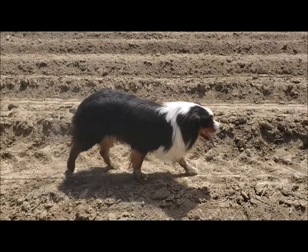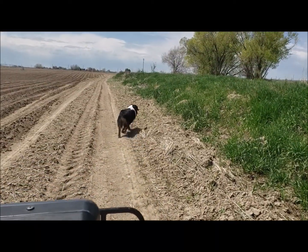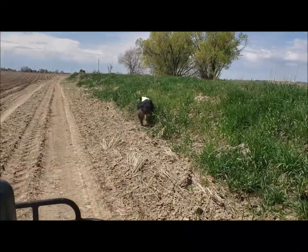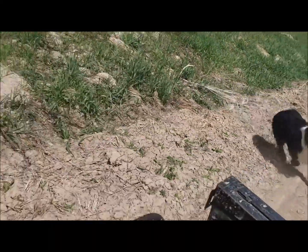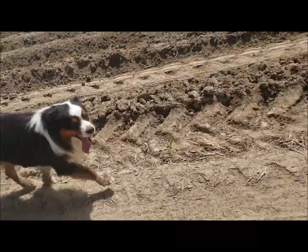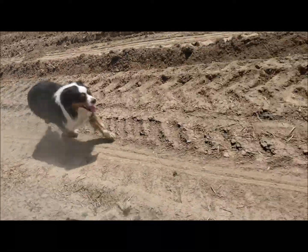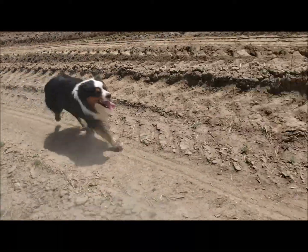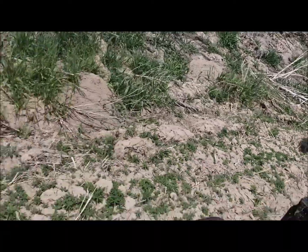She has a bad habit of chasing four-wheelers and barking at them and freaking out. So we got a four-wheeler — he's having a grand old time following behind us. First we made him ride on it, then we let him ride beside. And he's not barking anymore!